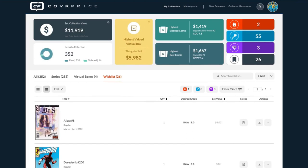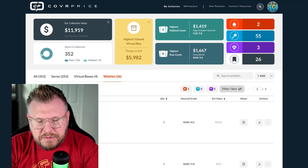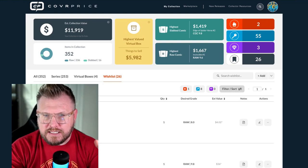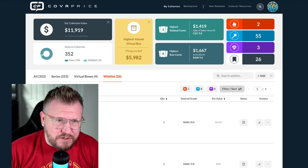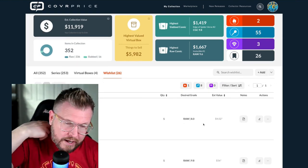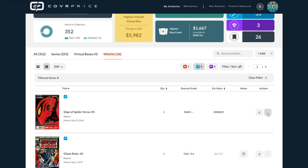There are all these different things we've added to the wish list section that I think make it really helpful. I love the notes feature especially — at a convention or in a shop with boxes in front of me, I often forget why a book is on my list. Was it for my daughter Gwen? Was it for my friend Theo? That really helps. You can literally write 'buy this for Theo' and then you remember why.